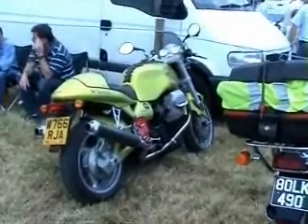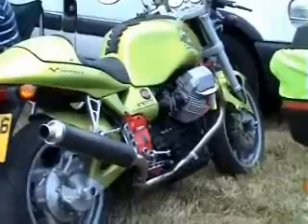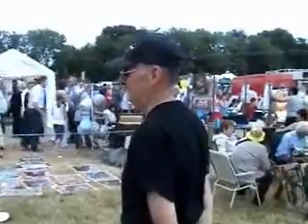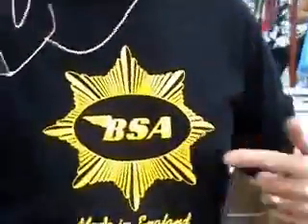Here we are at the Shannon Rally today. I was just looking at this motorbike — very nice, thinking of getting one of them myself shortly. Alongside it, standing there is Frank, the famous Frank's Shed. Also Robert's around here somewhere. Look — PSA — that's the job. I'm proud of it.